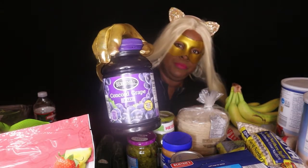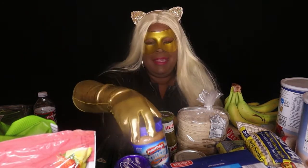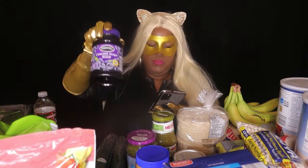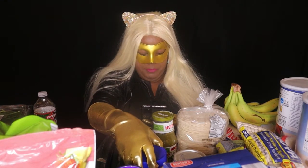Next up I have Berry Hill grape jelly. No special use — I have that with some PB&J. I like a good peanut butter and jelly sandwich. The jelly is $1.75 at Aldi's, and the peanut butter is $1.39 at Aldi's.